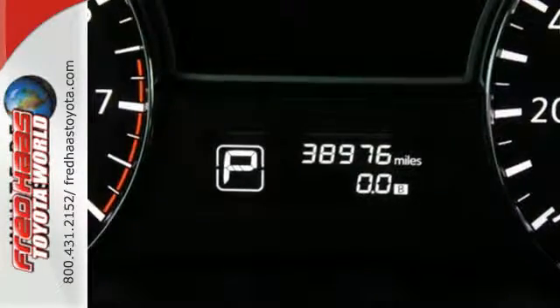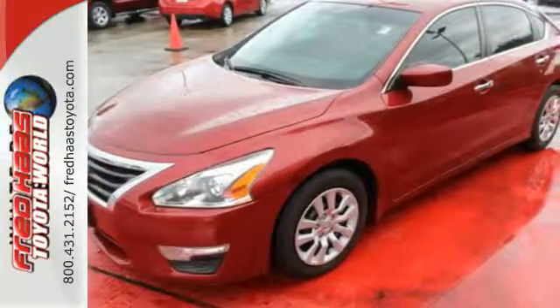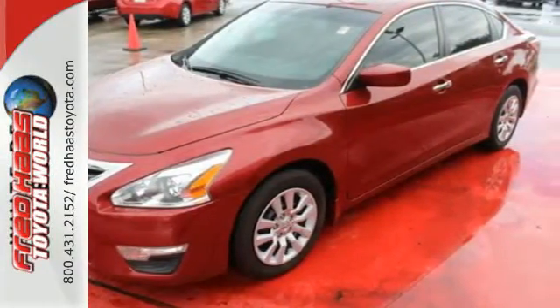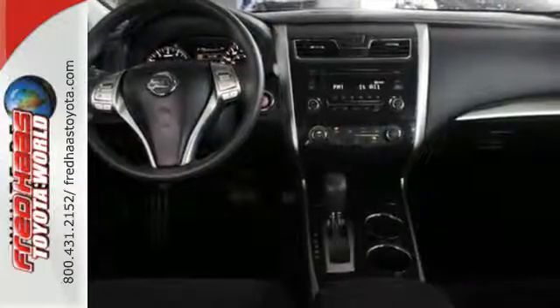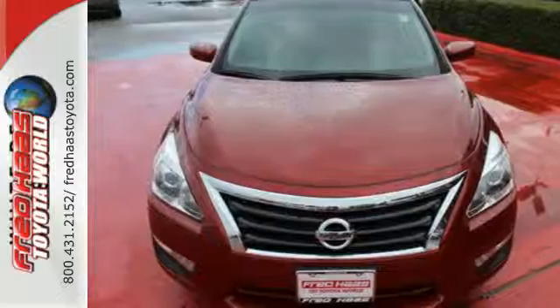Also, spend less time worrying about your loved ones with great safety features like anti-lock brakes, stability and traction control, and multiple airbags. Feel free to come in today and take this spacious Altima for a test drive.